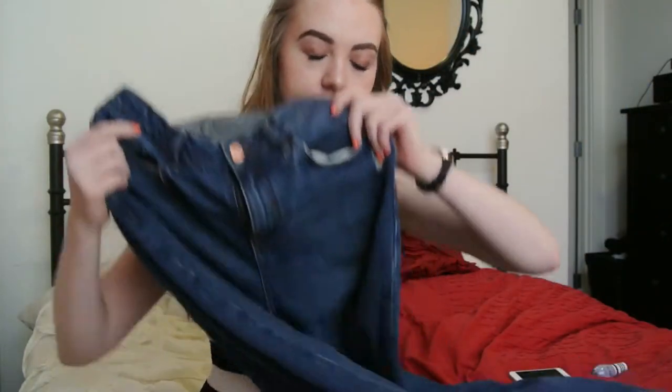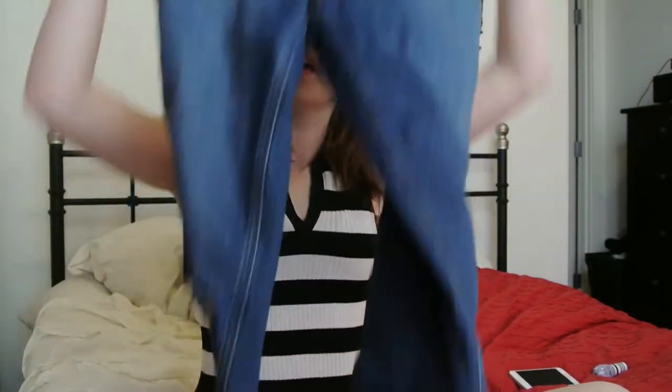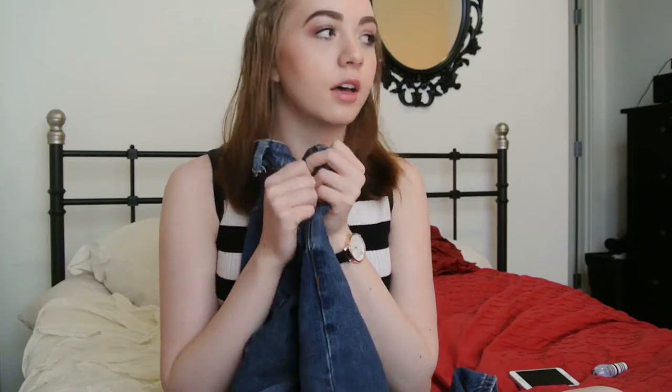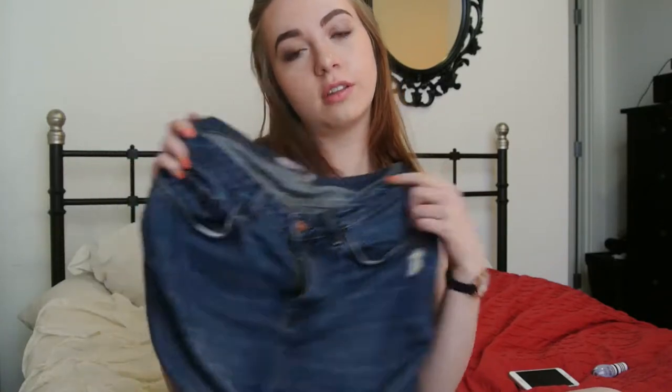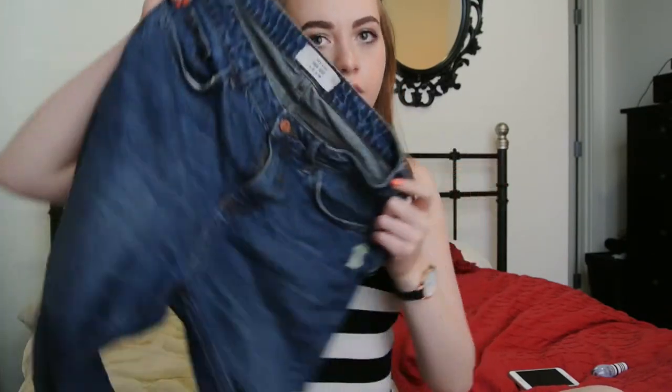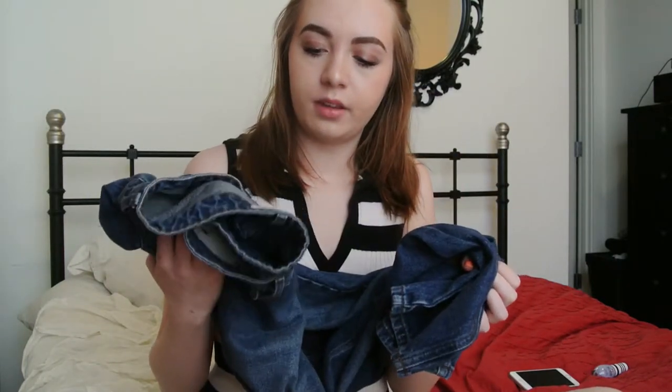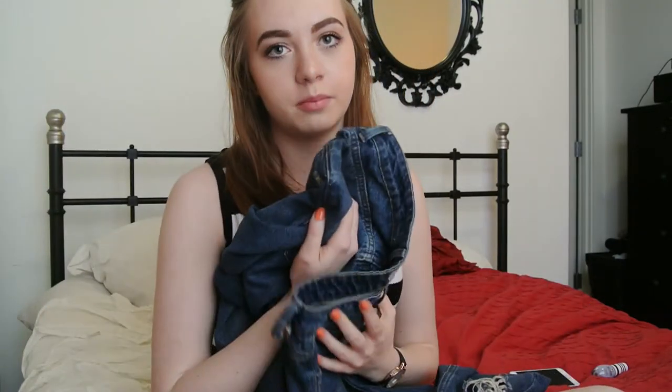Next I have these long jeans from New Look — UK size 10, US size 6, with a 34-inch inseam because I'm tall, though they're still kind of short on me. In a couple of weeks I have a video coming where I'll try these on, so you'll see them in greater detail then. They have a rip on this knee, and I have worn these at least twice a week since I got them — maybe a full month.